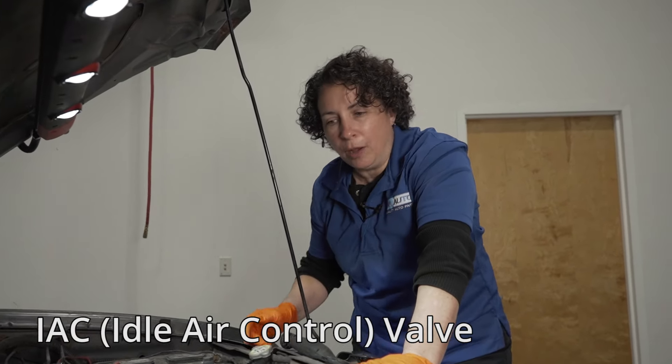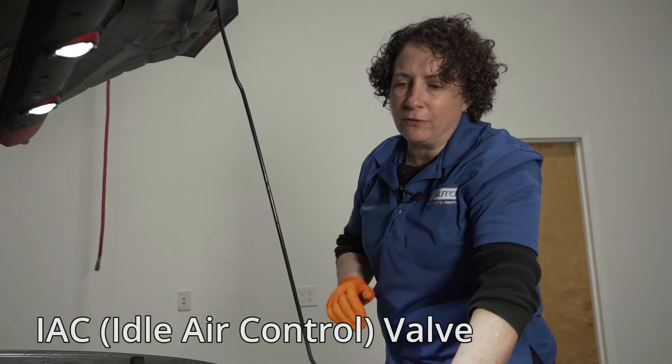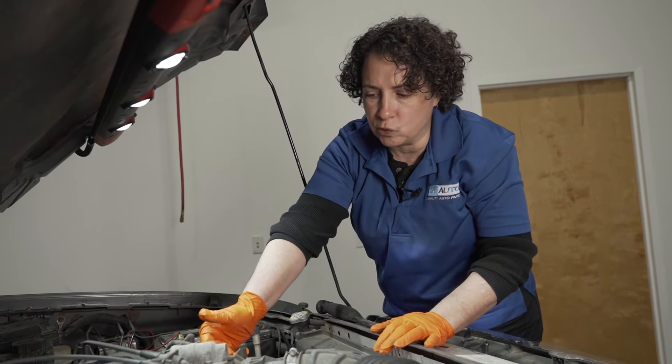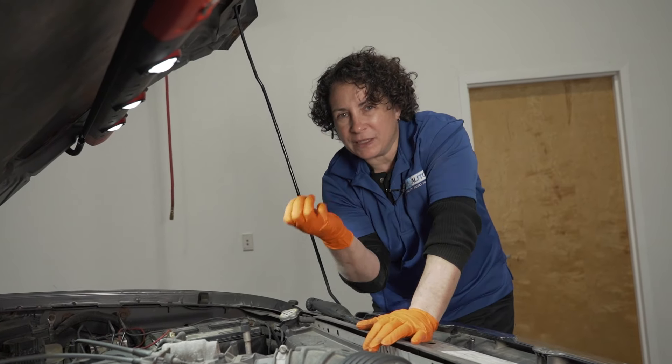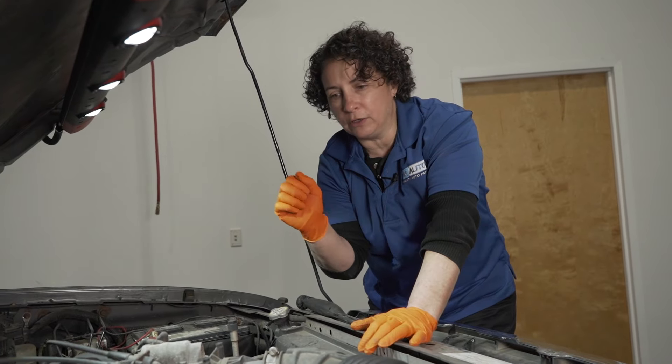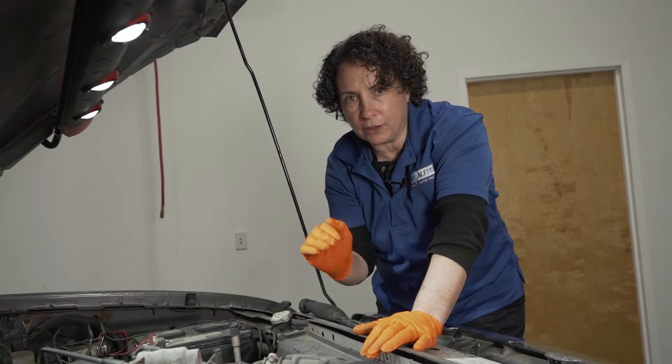Let's talk about IAC valves — idle air control. Common in a lot of vehicles, especially when they first started coming out with IAC valves in those year ranges. Plastic intake, IAC, plastic stays cool, doesn't heat up, carbon sticks to it. These IAC valves caused a lot of idle conditions: stalling, rough idle, searching for the idle.